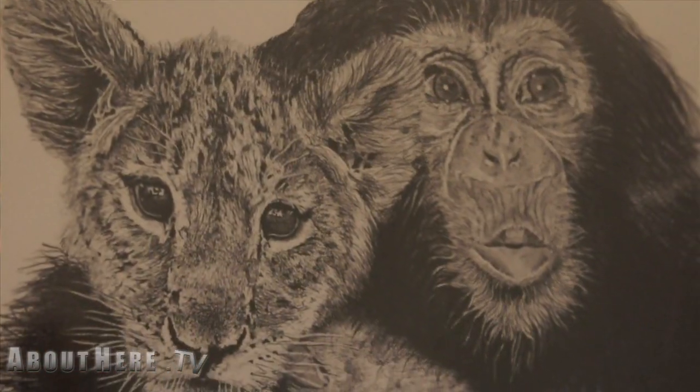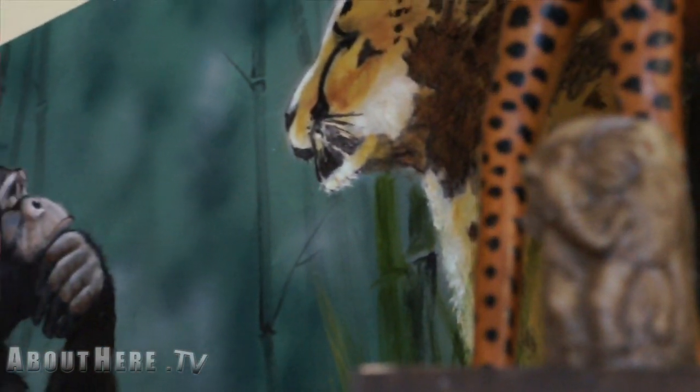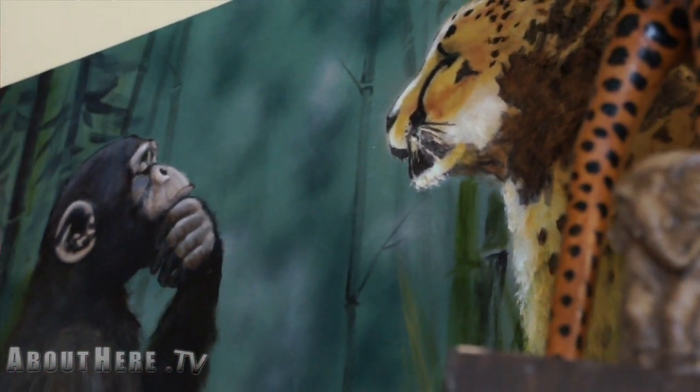My wife is in charge of decorations and we've created this exotic theme in here with different local artists, animal caricatures, photos and pictures to create this casual tropical feel.